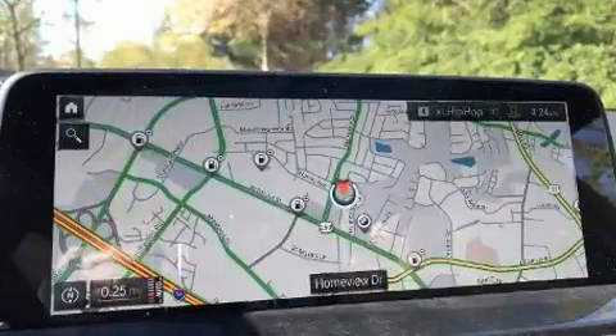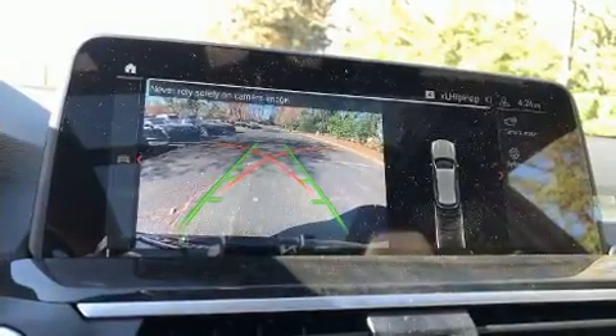Top features include cruise control, turn signal indicator mirrors, a power rear cargo door, and voice-activated navigation.